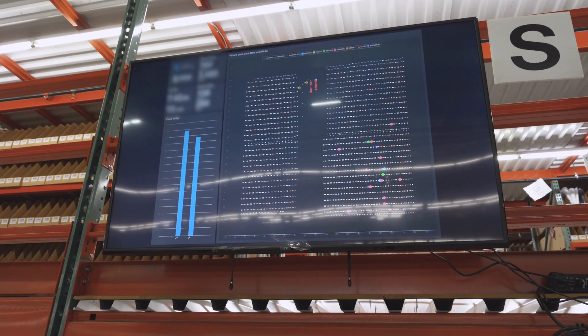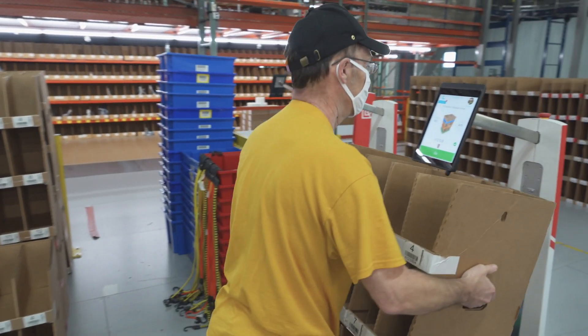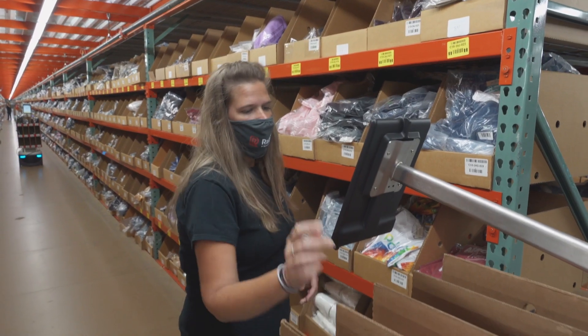We can see the number of robots, the number of pickers. I can see the picks taking place every hour, how many units we have pushed to the robots, how our throughput is looking, and if we are on pace to hit our goals that have been set for the day.